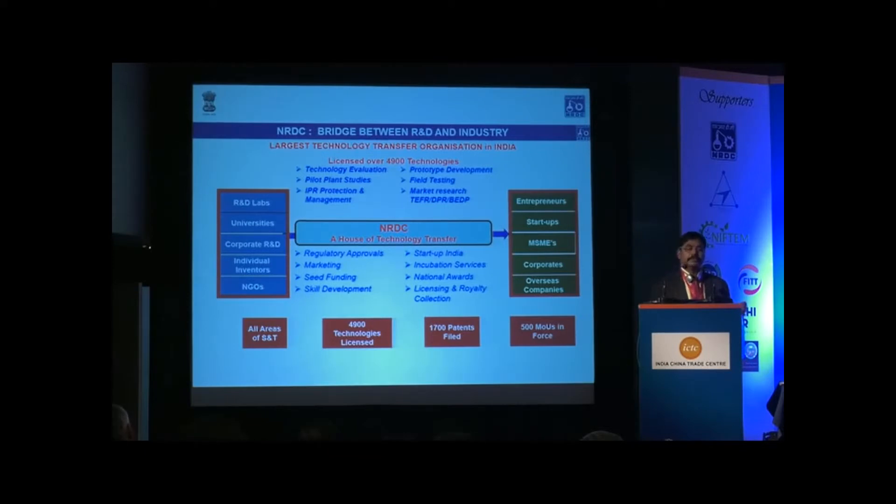This is the operational model NRDC has been following. The beauty of NRDC is that it has expertise in almost all areas of science and technology. So far we have licensed around 5,000 technologies sourced from all these public funded research laboratories and licensed to industry, and the bulk of them — 95% — are small scale industries, because small scale industry is a backbone for the Indian economy.